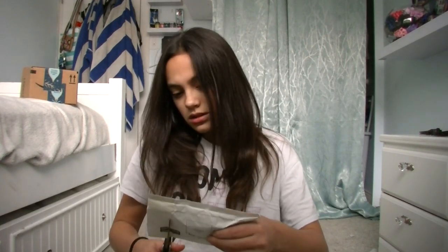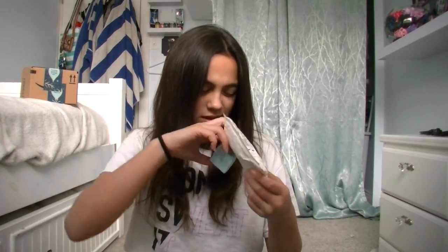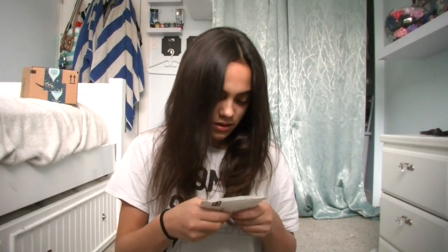Scissors. Cut off the top. Who's this from? There's probably a card inside. It's a tiny box. From Tim. Thank you so much, Tim.